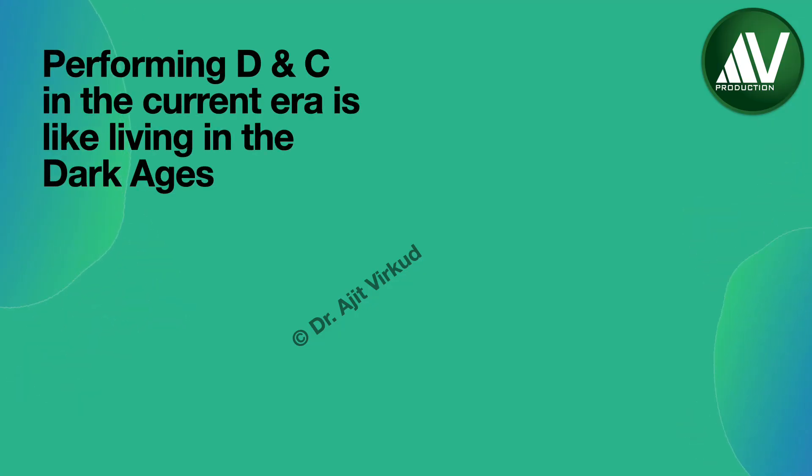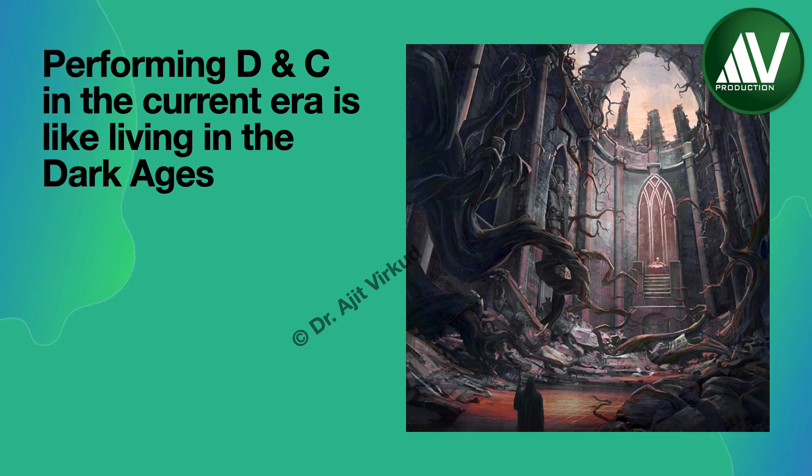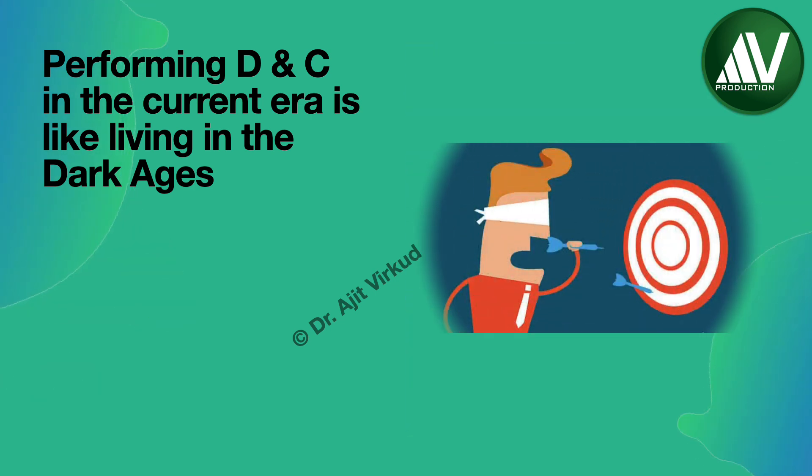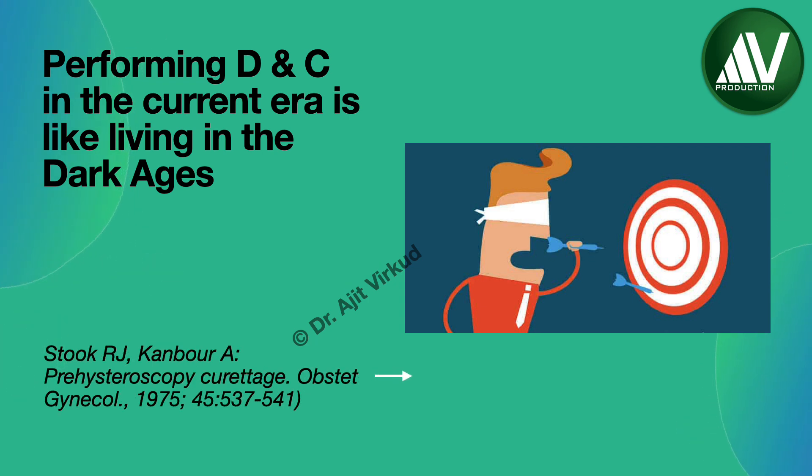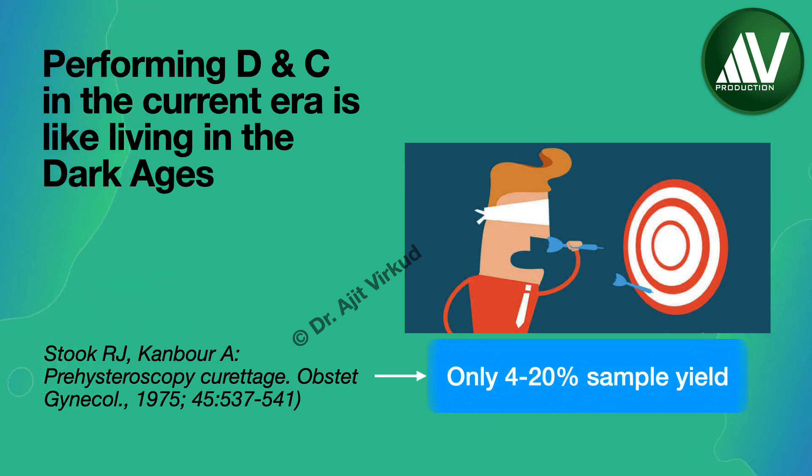In this modern era, performing dilatation and curettage alone is like living in the dark ages. D&C is a blind procedure and gives inadequate sample. A study by Kundbur et al. showed that dilatation and curettage gives only 4-20% specimen yield with inadequate tissues for histopathology. Submucosal endometrial polyps and fibroids are also missed, and if diagnosed, difficult to remove completely. The risk of perforation is also higher.